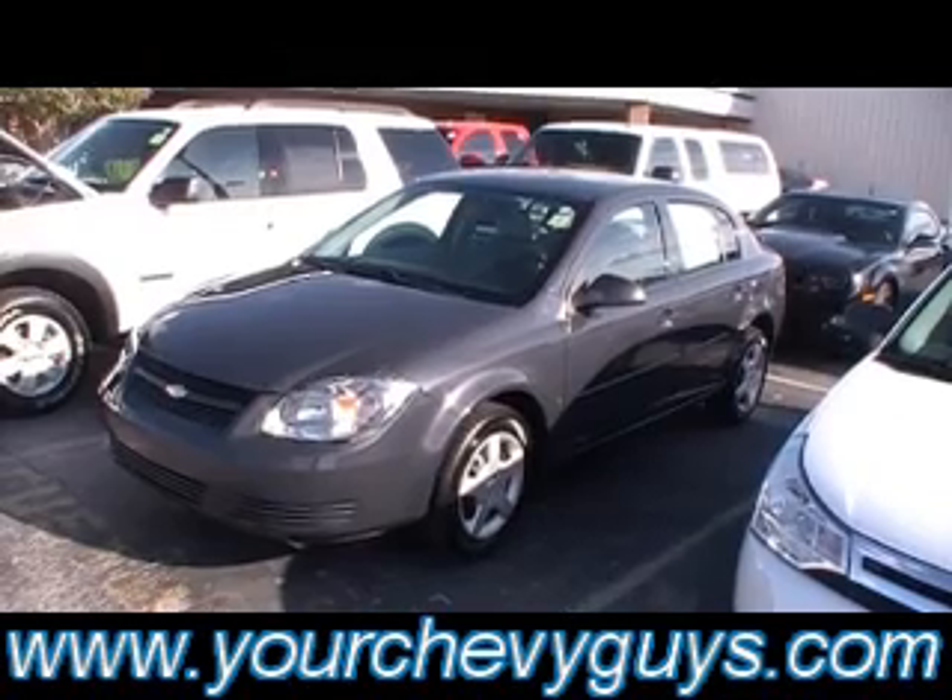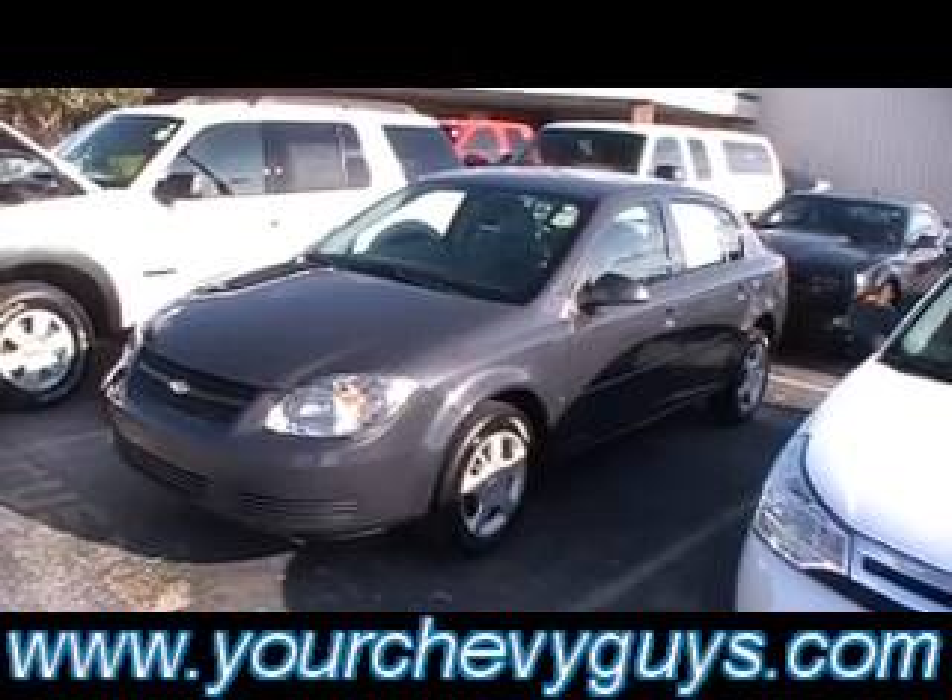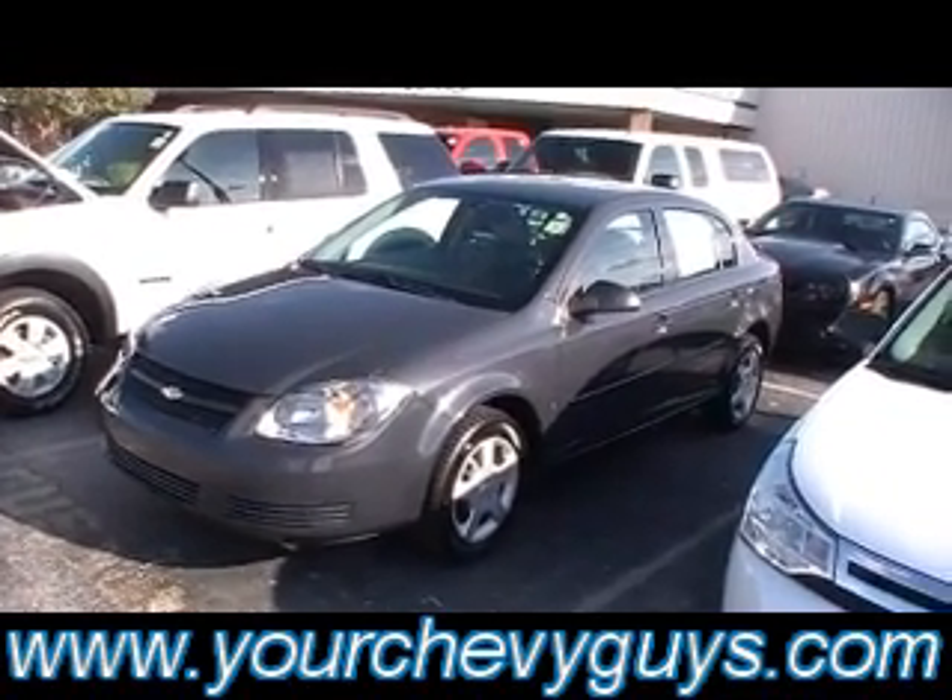But this one, a little Chevy Cobalt, is ready for your test drive at 310 East 20th. And of course we're always online — you can see more about it at yourchevyguys.com. Thank you.